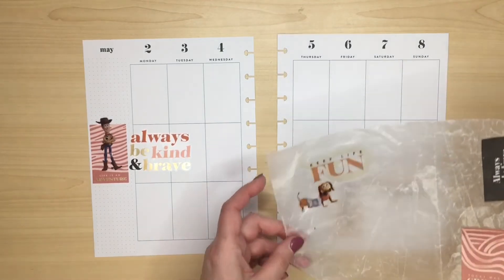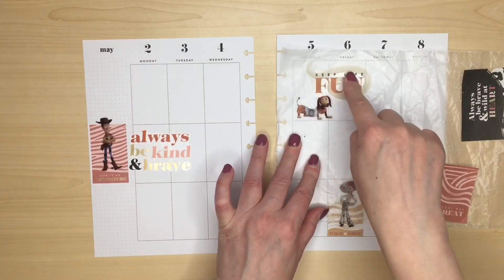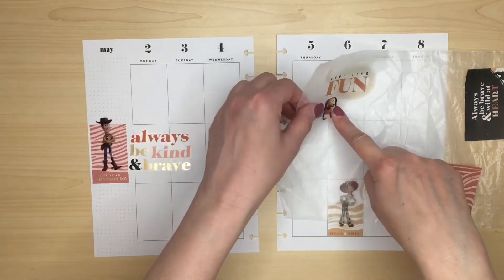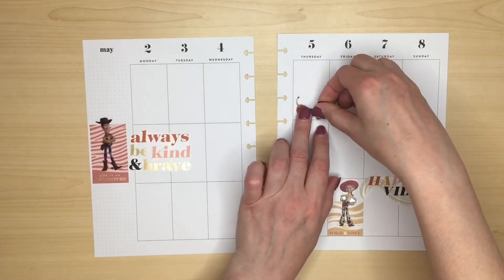I think the dog will look all right there. I've put the quote so it's a little bit higher and so he can sit on the line. Just about there.